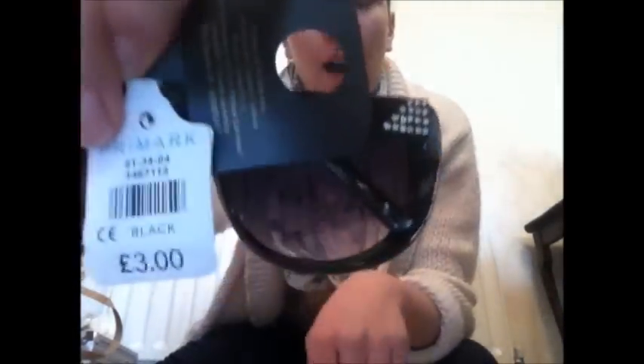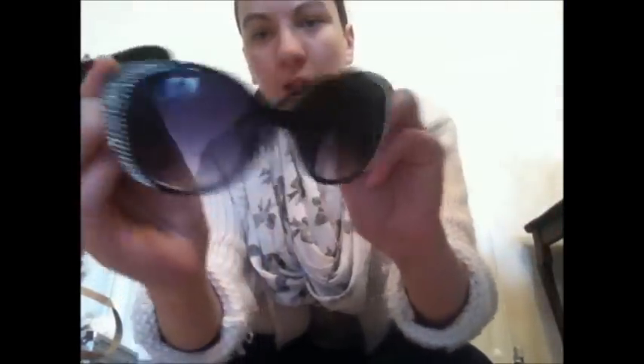I've also got these sunglasses. Look how cool they are — great for the summer, of course, which is coming up very soon. These were £3. They've got mounts either side and they're black. A good pair of sunglasses.